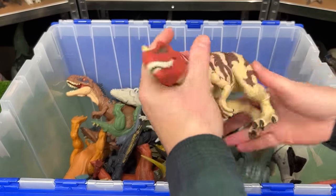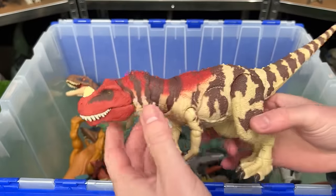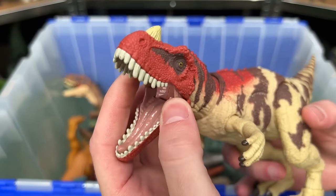This is the Hammond Collection Ceratosaurus. It has the classic coloring for ceratosauruses, and it features very posable arms, legs, tail, neck, and of course the mouth.